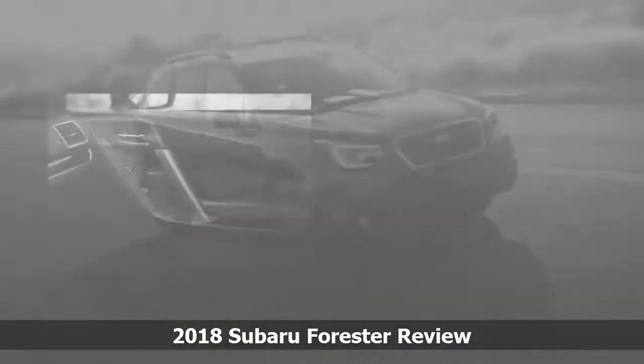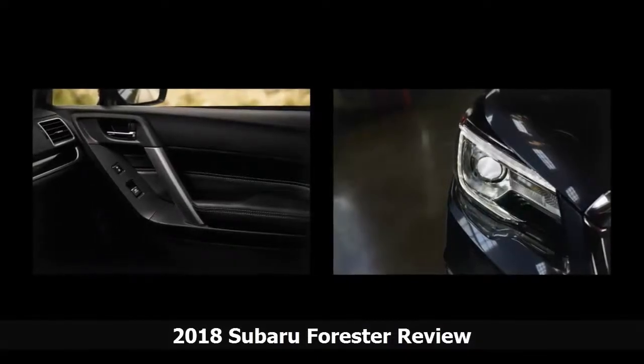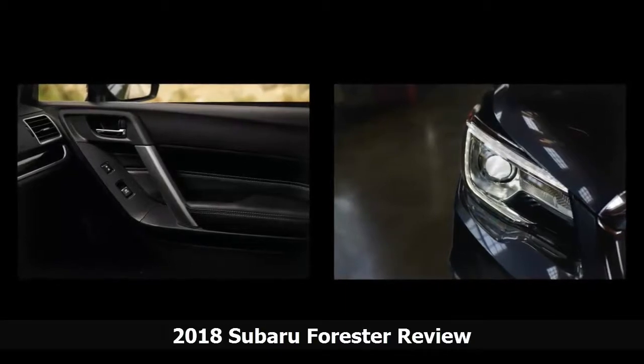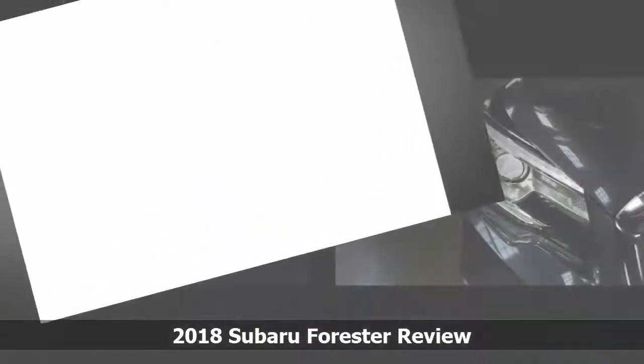Subaru has engineered the best continuously variable transmissions we know of. A full 8.7 inches of ground clearance and standard AWD will make drivers as confident about off-road use or bad weather as they are in paved suburbia.